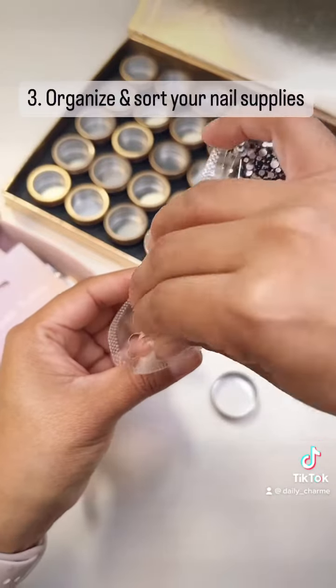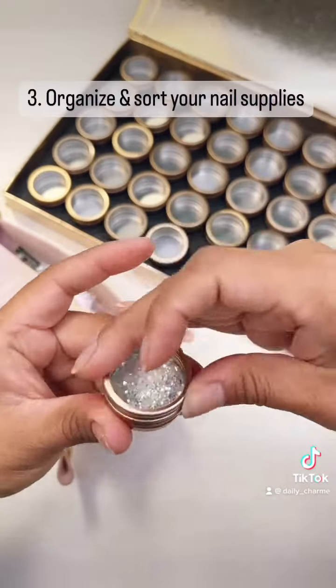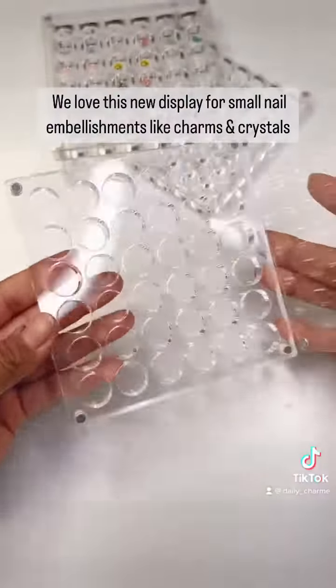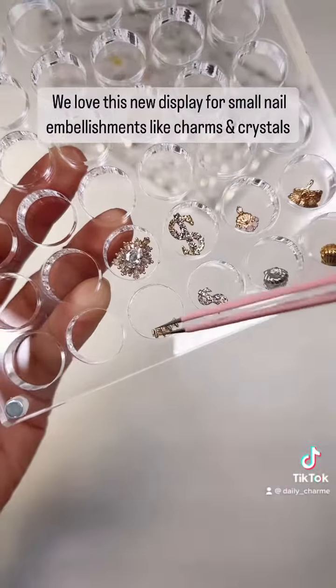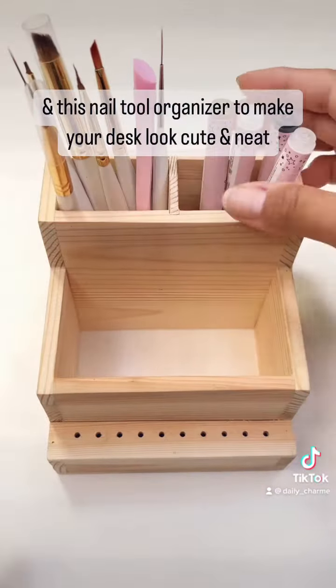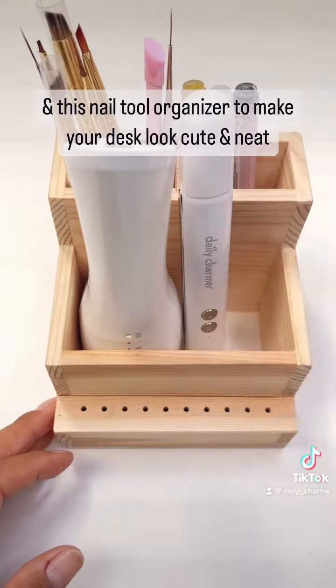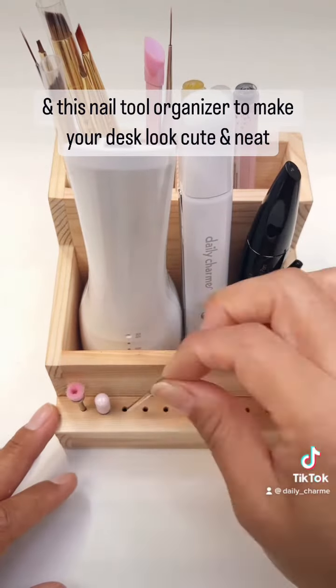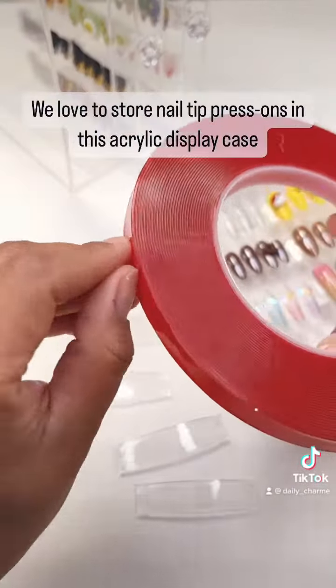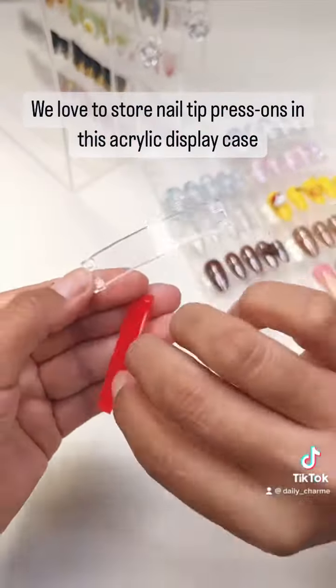3. Organize and sort your nail supplies. We love this new display for small nail embellishments like charms and crystals, and this nail tool organizer to make your desk look cute and neat. We love to store nail tip press-ons in this acrylic display case.